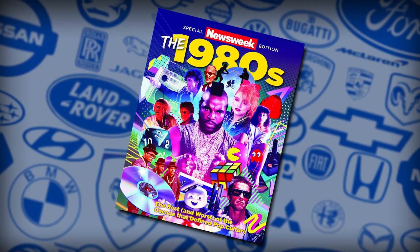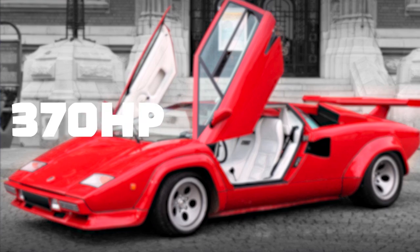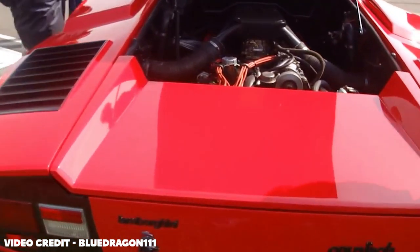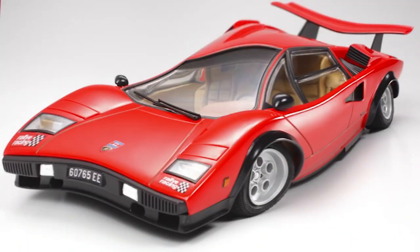Then the 80s arrived, and with them came the LP500S, sporting a 4.7 litre V12 making 370hp. Apart from that, the 500 didn't really bring much else to the table, apart from an updated interior. So, good job 500.